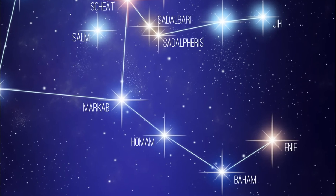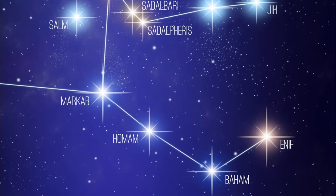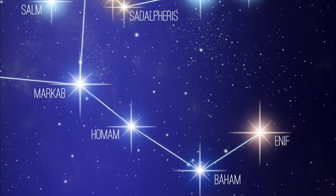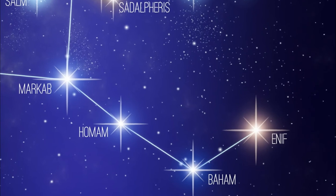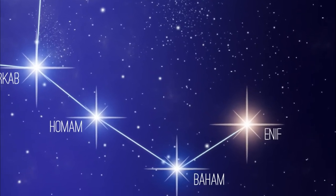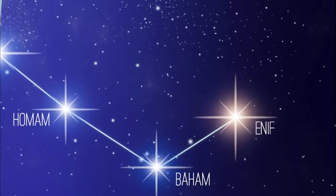Moving away from the Great Square, we have Enif, or Epsilon Pegasi, the brightest star in the constellation, with a visual magnitude of 2.39 and about 690 light years distant from us. It's an orange supergiant — 12 times more massive than the Sun, about 5,000 times more luminous, and about 185 times the Sun's radius. It's a big one.